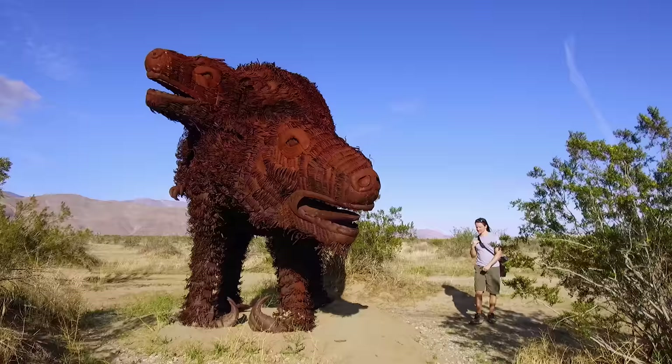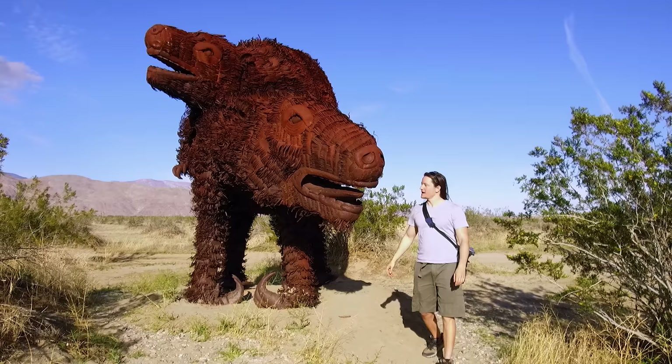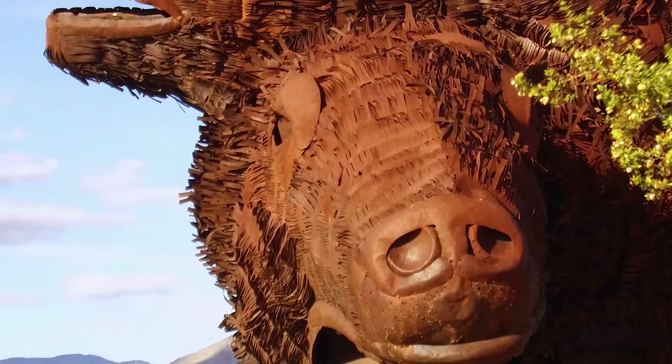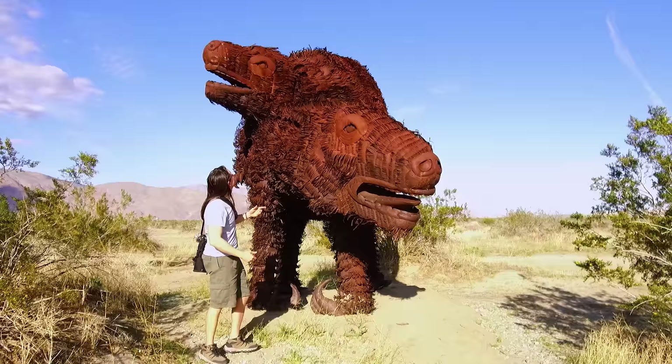Look how small you are compared to the sloths — because they're so big. These are the sloths. Looks like they have real fur. It's actually little pieces of sheet metal that have been — it looks like they've gone through a paper shredder or something. And he's got a buddy on his back.